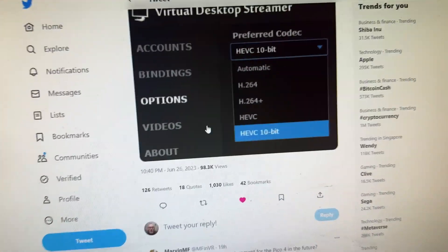Hey guys, welcome back to VR Essentials. Today, big news as Virtual Desktop have released a new update — very excited by this. Let's just go to Guy Godin's Twitter tweet.